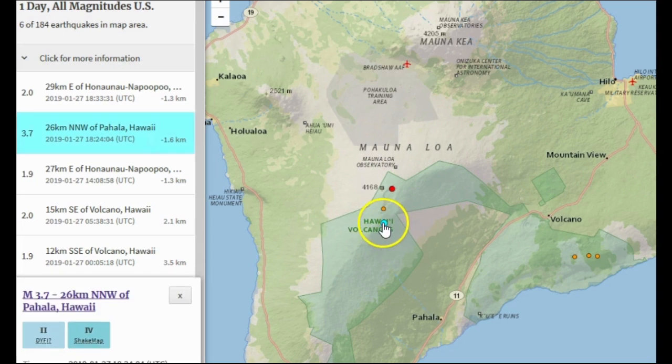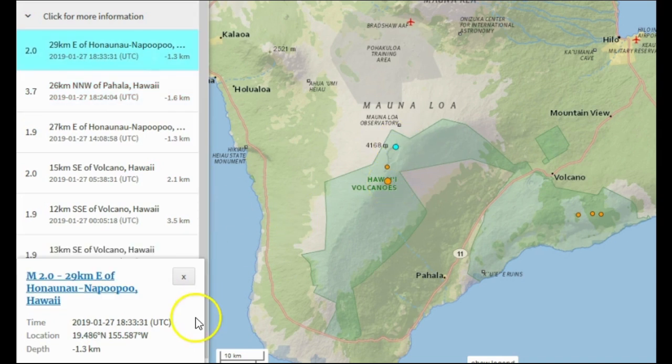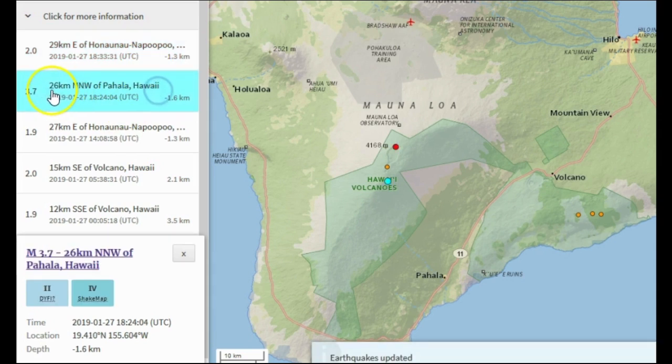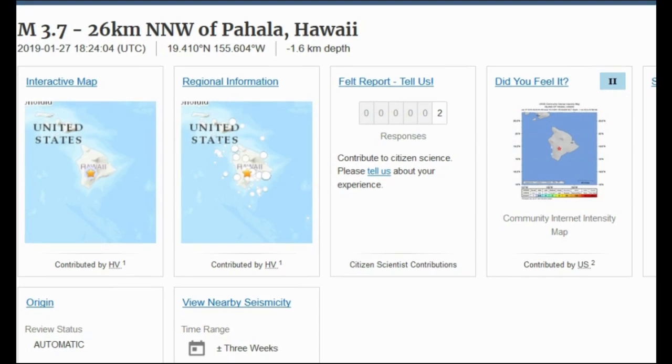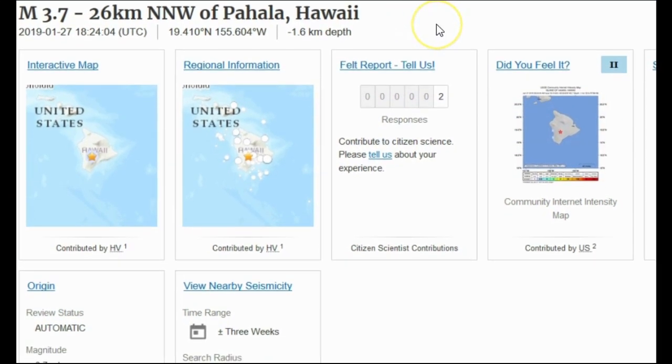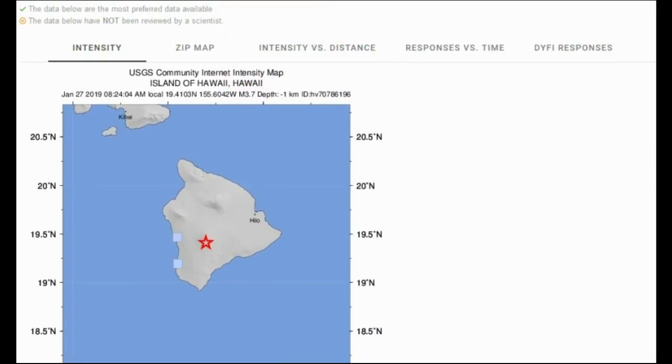We had a magnitude 3.7 right in this location, supposedly at negative 1.6 kilometers in depth — so very shallow, just right under the surface. And then we have a magnitude 2.0 about 10 minutes later. That's pretty good size and very shallow for that large of an earthquake, so I'm thinking something could be brewing down there. I don't think we have seen a magnitude 3.7 or an earthquake this large since the eruptive activity calmed in August. The two people that felt it were right on the coast.